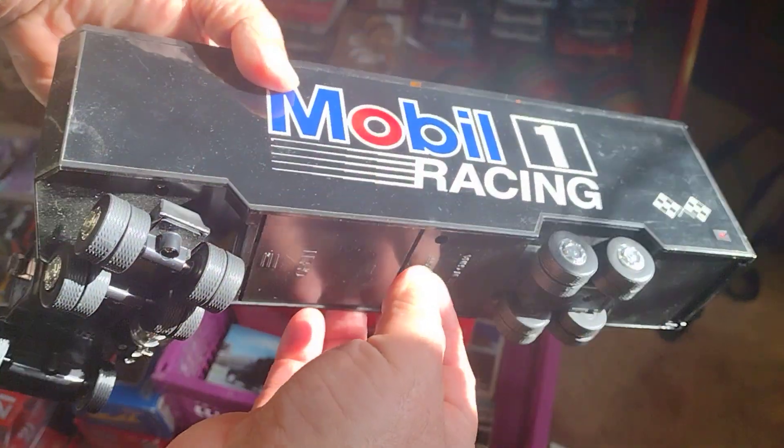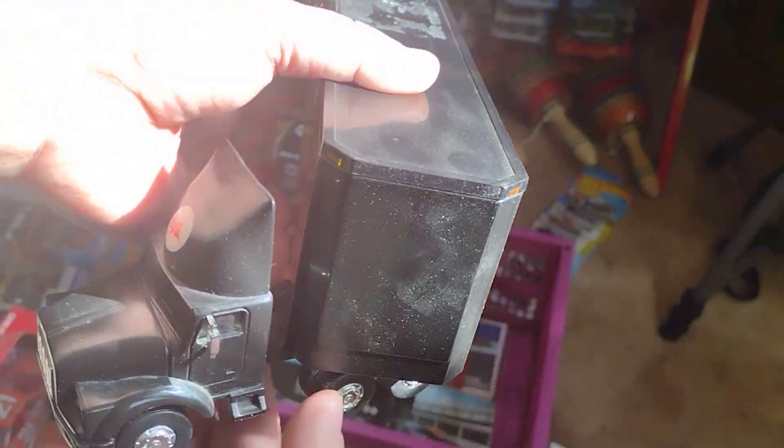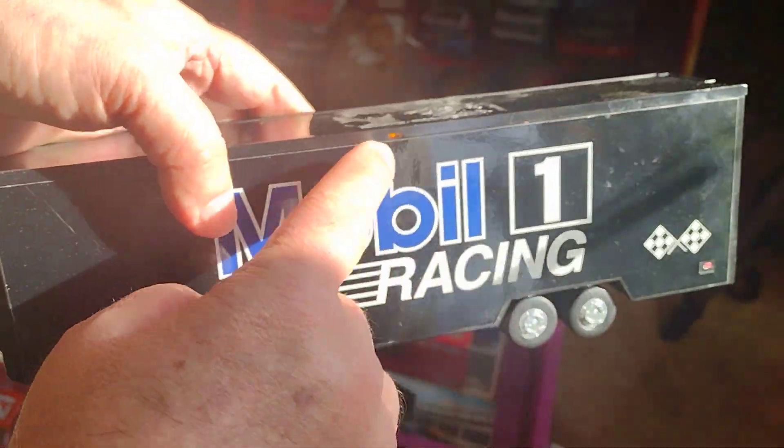You turn this on and the lights come on. Got this one loose, special edition — see, lights.